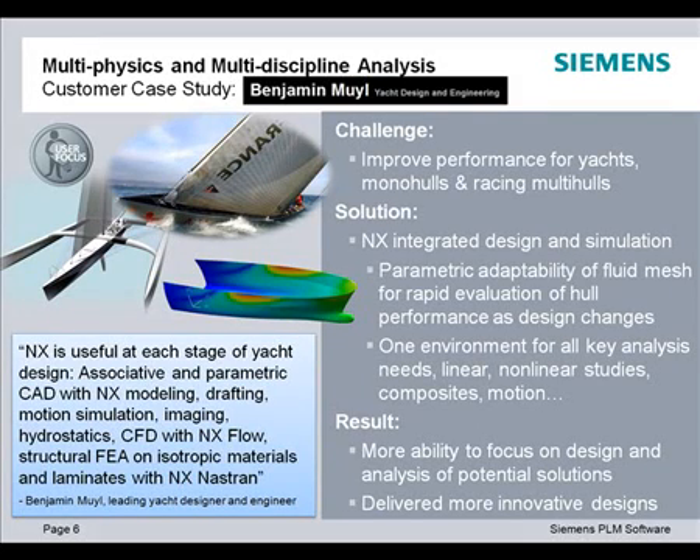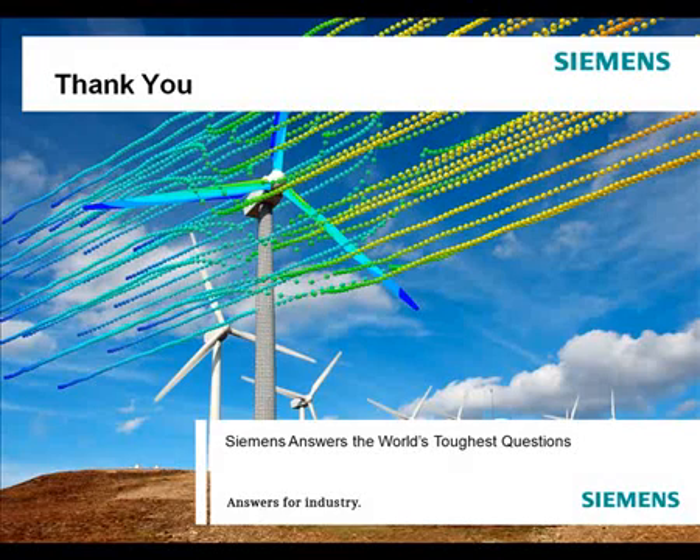As a result, Benjamin can concentrate more on the designs and analysis of potential solutions, which leads to more innovative designs. Turn to NX Lifecycle Simulation for your multi-physics engineering analysis problems and cut your analysis time in half. Thank you for watching this presentation.